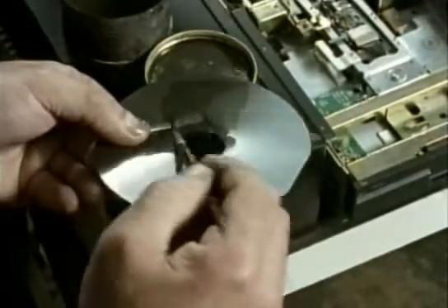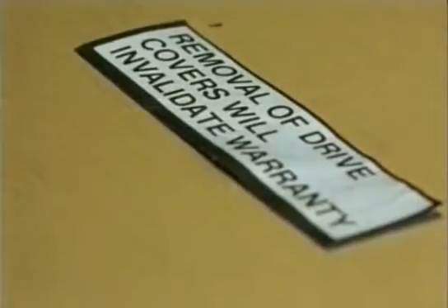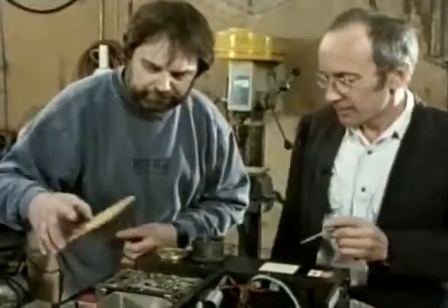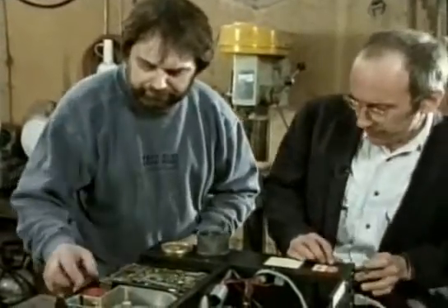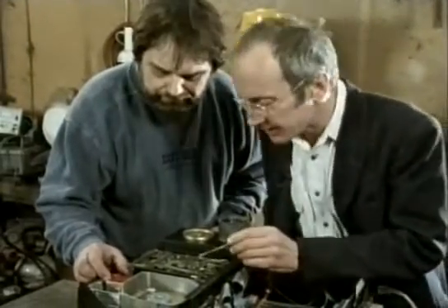Each of these tracks can actually hold 72,000 on-off bits. Hard disks are the same idea, but they can store literally thousands and millions of bits. They're so sensitive they have to be sealed up inside the computer.